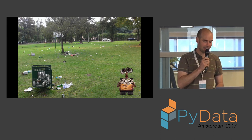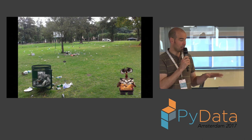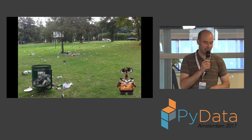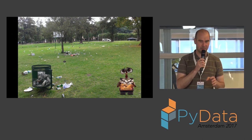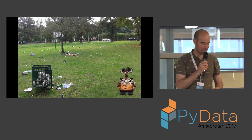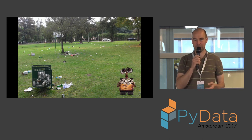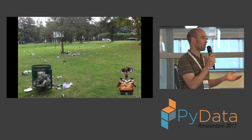I don't live in a particularly fancy neighborhood, and not far from me there are a couple of parks with a lot of litter. For a long time I've been brewing on this — I've been looking to build a kind of WALL-E, a little litter robot that can go out and clean up. It's parked at the moment because of the orangutan stuff.